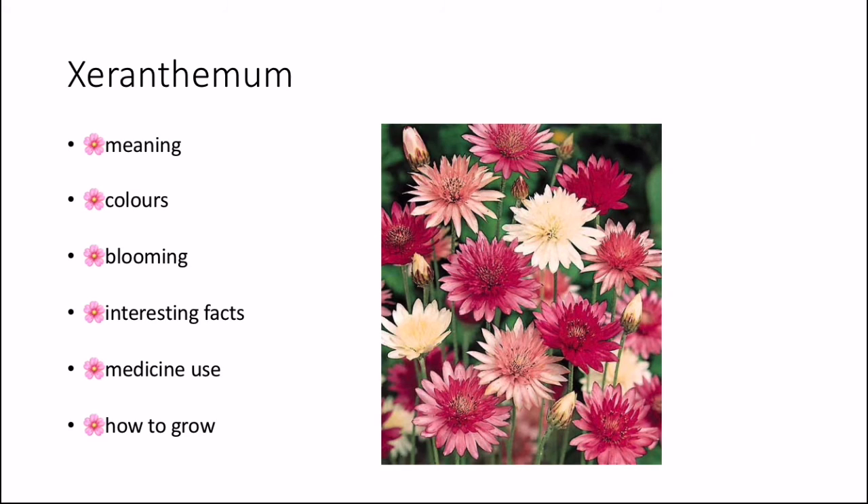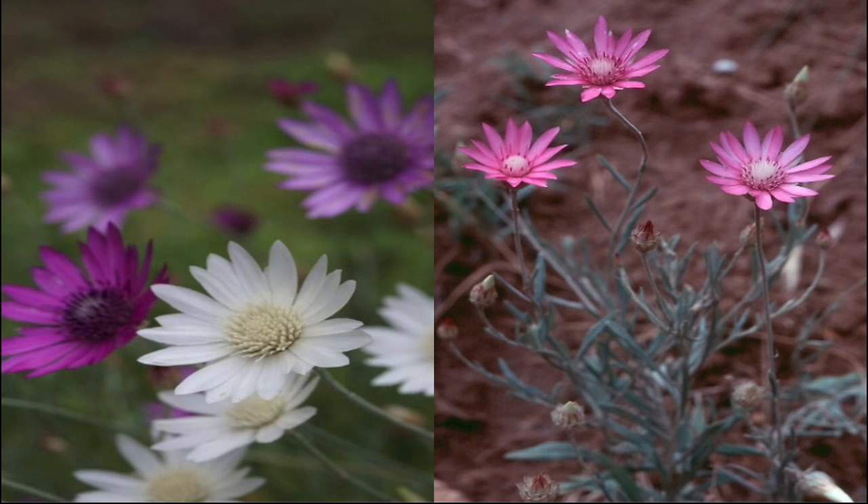How do you grow the Xeranthemum? Ensure that the flowers are watered an average amount — I'd recommend watering once a week. The soil type you should provide is fertile, moist, well-drained soil. You should plant the flowers just before the late frost date has passed in spring. Sow the seeds eight centimetres apart and five millimetres deep. The sunlight you should provide is full sun, and the food you should provide is a potassium and nitrogen fertilizer, which you should give before the flowering phase.